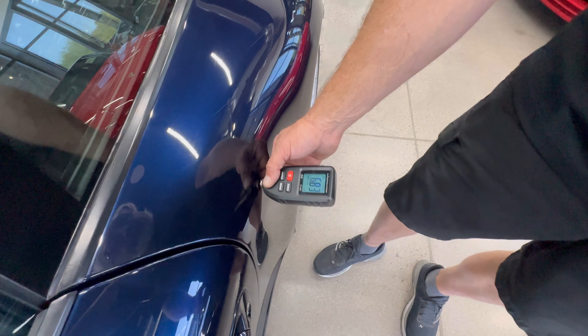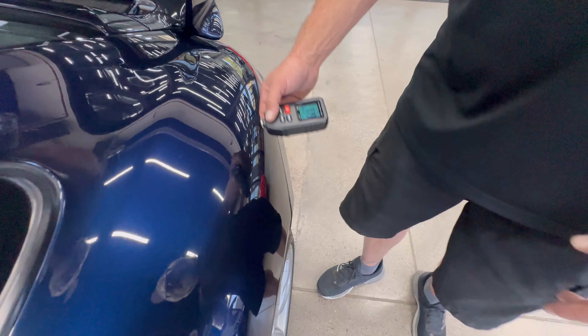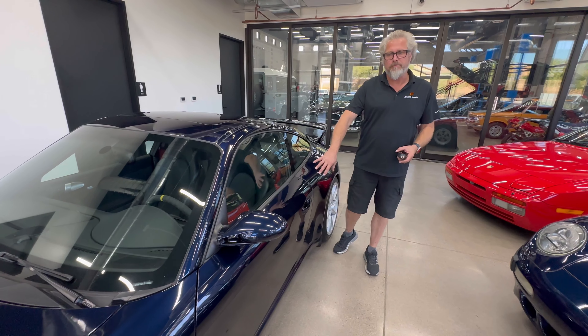On this rear quarter, we've got 6.8. And back here, 7.7. I believe this panel's had a little touch-up paint on it, and they probably laid some clear onto here as well.